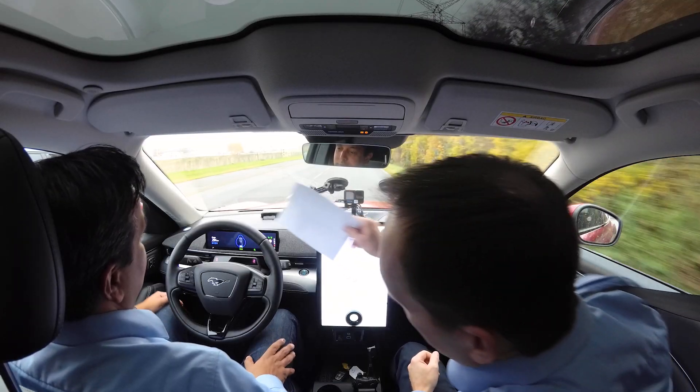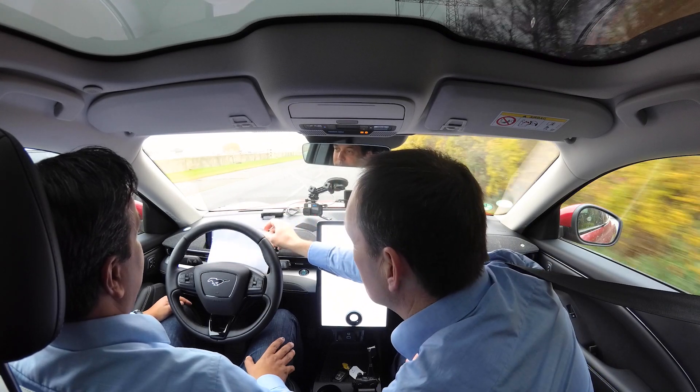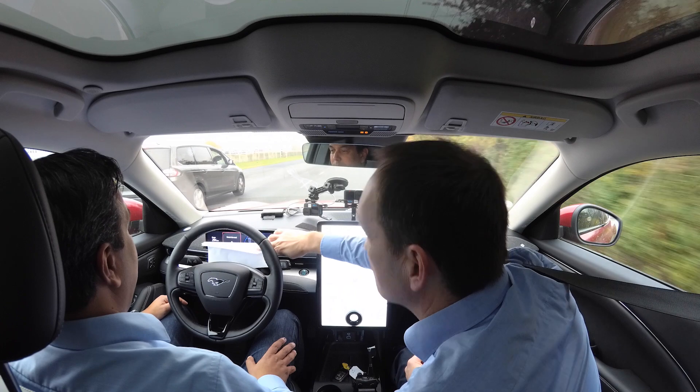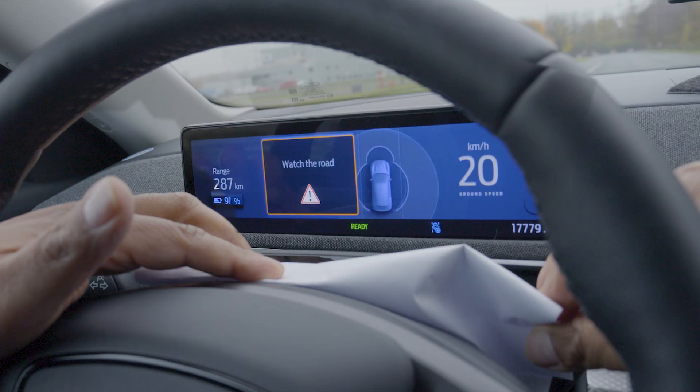Here we are on the test track in Merkernitsch, and for now we want to check how attentive our driver is. For that purpose, we just put something in front of the driver-facing camera. The camera can't see the eyes, and it's saying something in the cluster: watch the road.